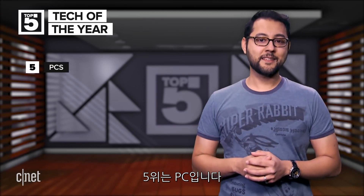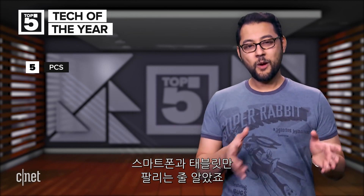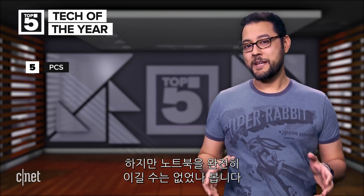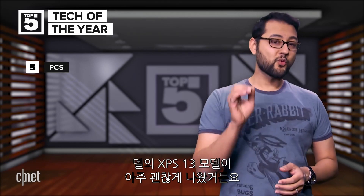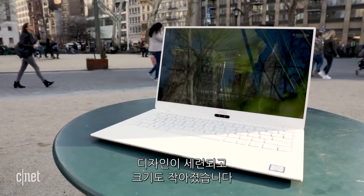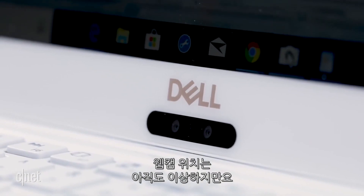At number 5 is PCs. Computers are not entirely dead yet. While phones and tablets have gotten more powerful over time, it's still hard to beat a notebook sometimes. You guys were really interested in the Dell XPS 13, and who could blame you? It's got a great looking design with a smaller body, though it still has that weird placement for a webcam.